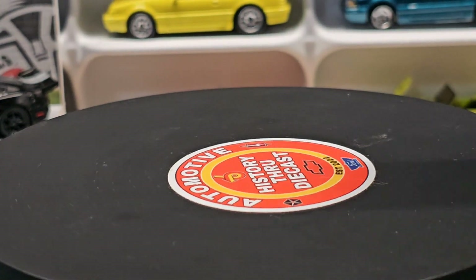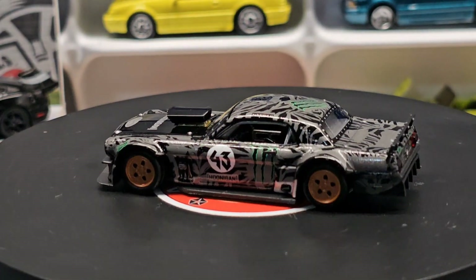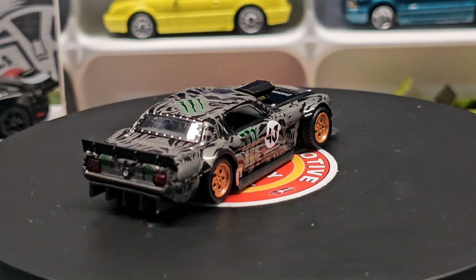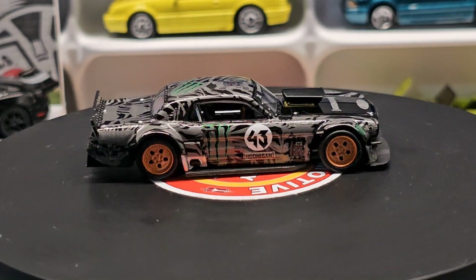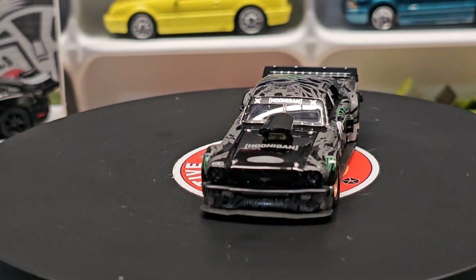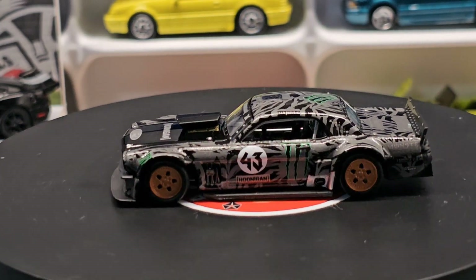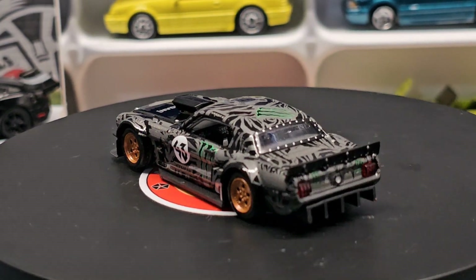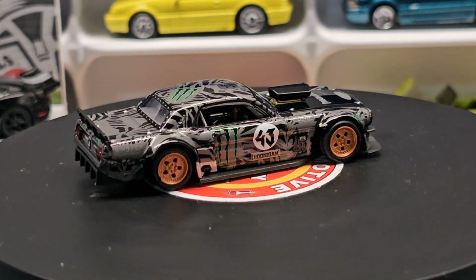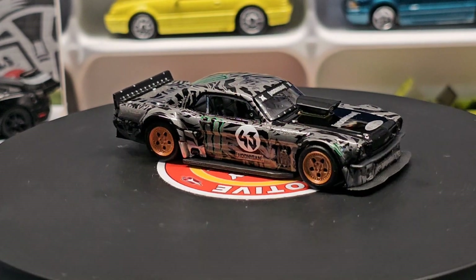And then next is the Hoonigan Mustang. Like I said, I needed that to complete my set — I had ordered it all at one time, but for some reason the Mustang took a little longer to get here. It's here, I'm happy, it completes the set. These are all numbered out of 999 — I got number 600-something out of 999, so there are less than a thousand of them made.